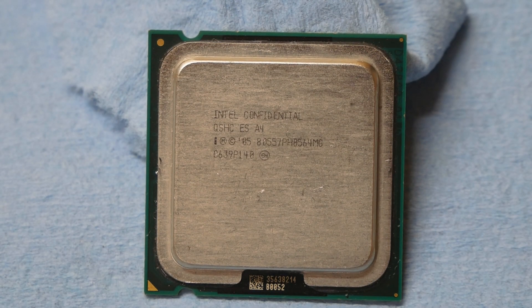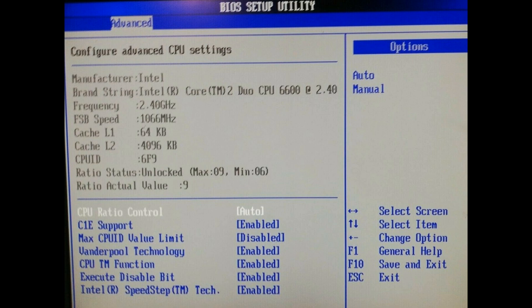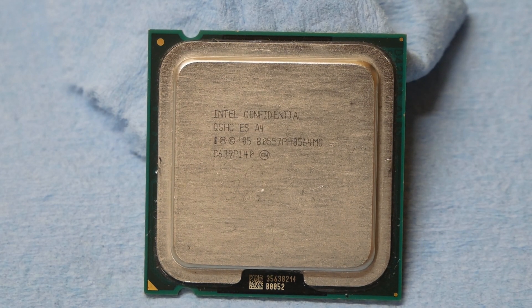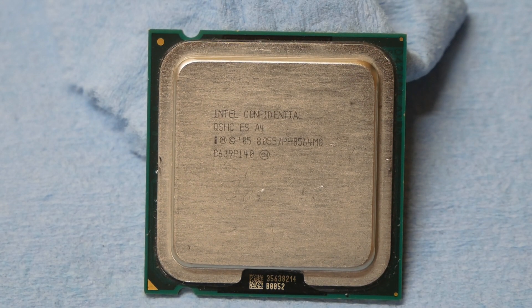Some time ago I noticed a very interesting 775 CPU for sale on eBay — a very rare Conroe-based 775 engineering sample CPU. It doesn't have much information on top of the IHS, but according to the sale listing pictures, the stock frequency is 2.4 GHz. The code for this CPU model is QSHC, followed by ES which stands for engineering sample, and A4.